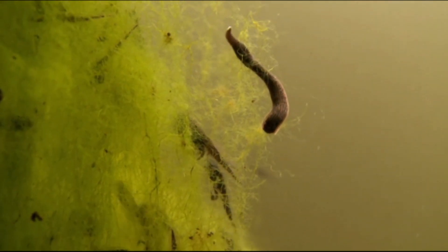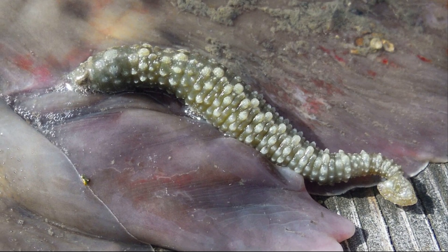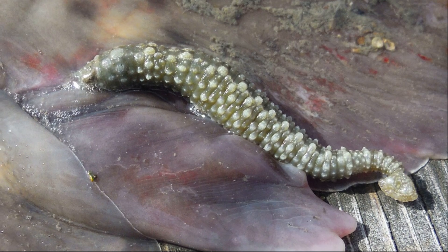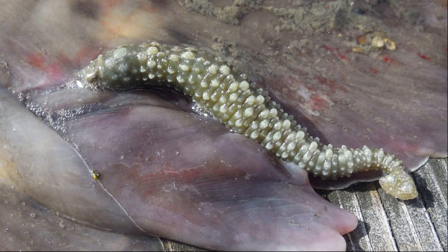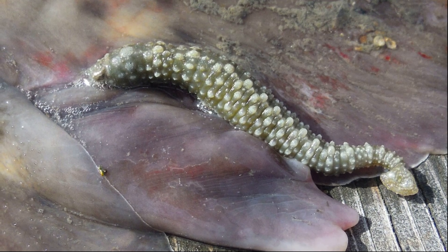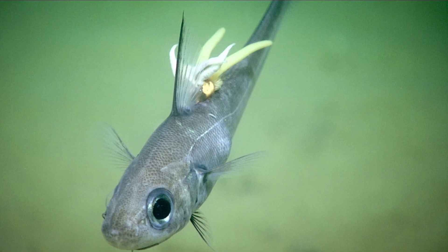Compared to terrestrial and freshwater leeches, little is known about the biology of marine leeches, likely due to the inaccessibility of their primary hosts, such as sea turtles, stingrays, and other fish. Nevertheless, marine leeches can be found worldwide throughout the ocean.